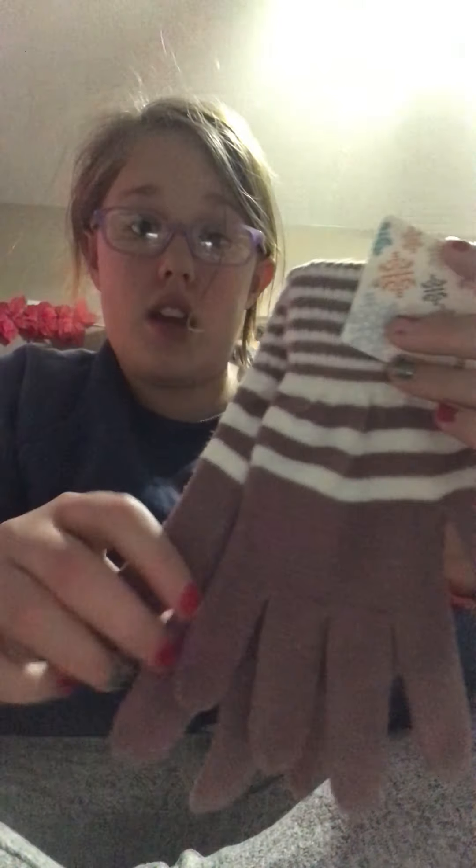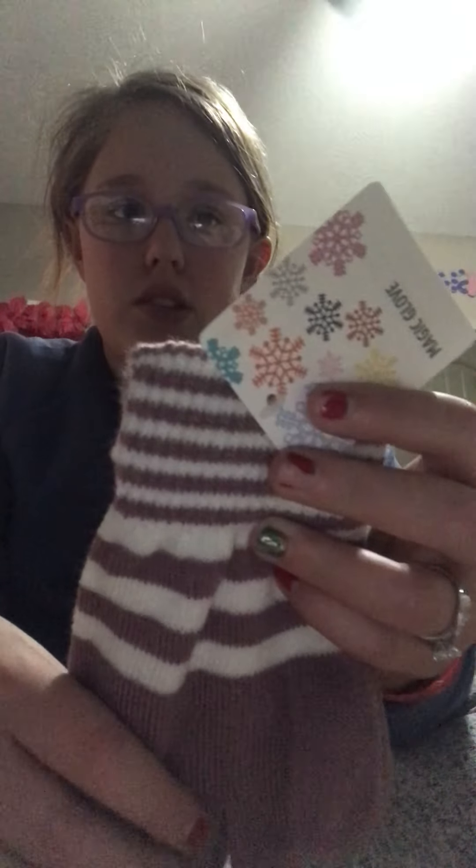And these gloves — if you don't know what Biltmore is, I don't know how to explain it, just Google it — but I got these gloves for Christmas and I'm about to go to Biltmore, so I can wear these there. I may or may not do a couple videos of me at Biltmore. So I got these cute little gloves.